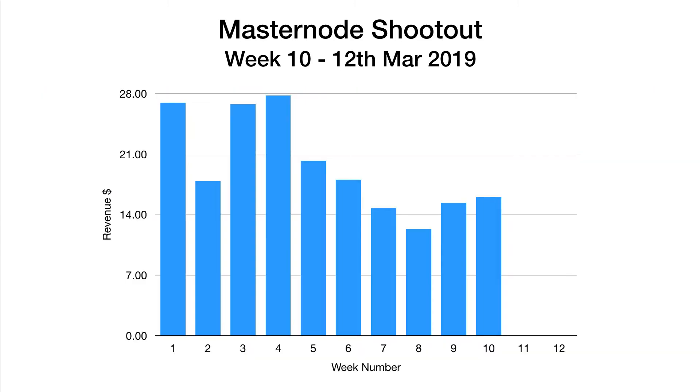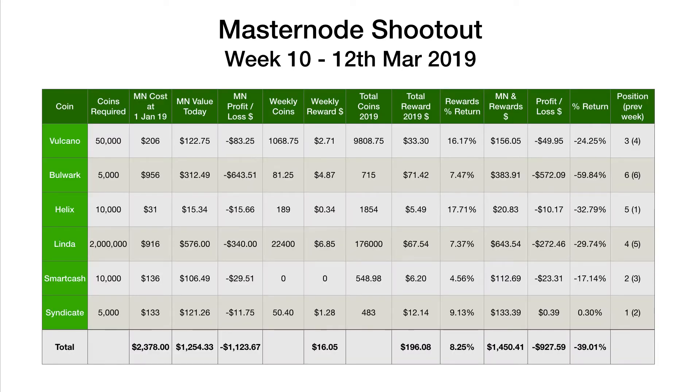If we jump over and have a look at the chart, we can see we're up a little bit on what we've been the last three weeks. Hopefully this is a new equilibrium and it will be a little bit higher next week as well, obviously without SmartNode payouts yet. We're still waiting for a market recovery to push these figures higher.